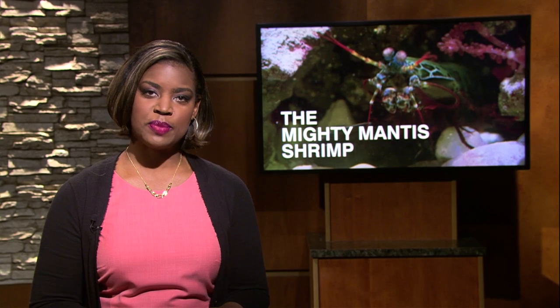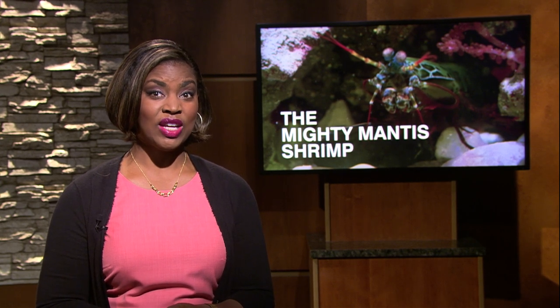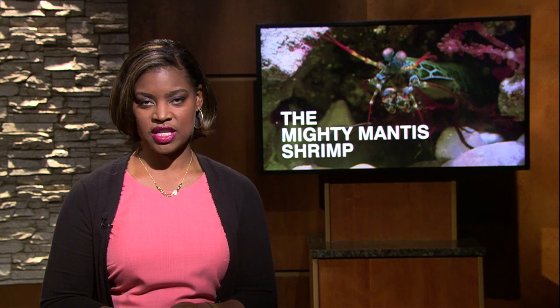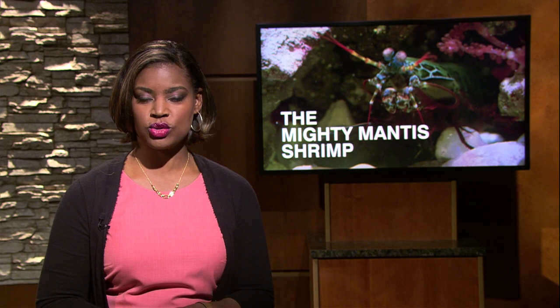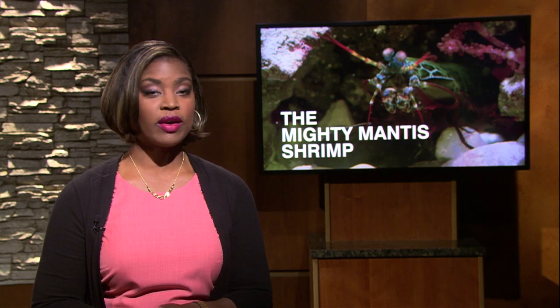There are hundreds of species of mantis shrimp — crustaceans measuring anywhere from an inch to a foot long. The peacock mantis shrimp, indigenous to the waters of Indonesia, has one specific trait that humans are trying to replicate. Chicago Tonight's Evan Garcia stopped by the Shedd Aquarium to learn more.